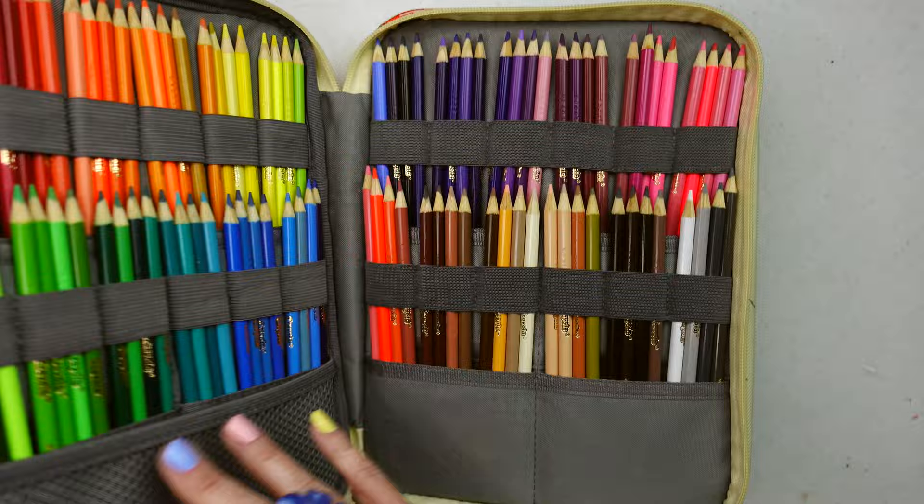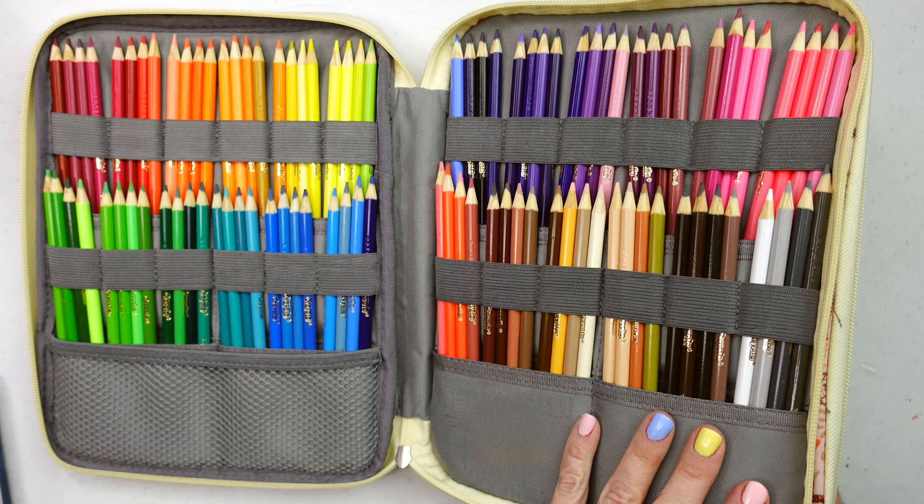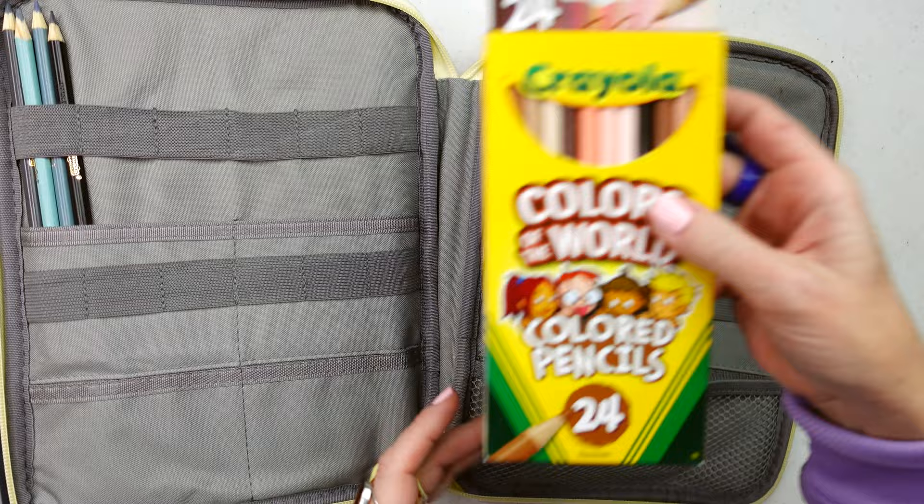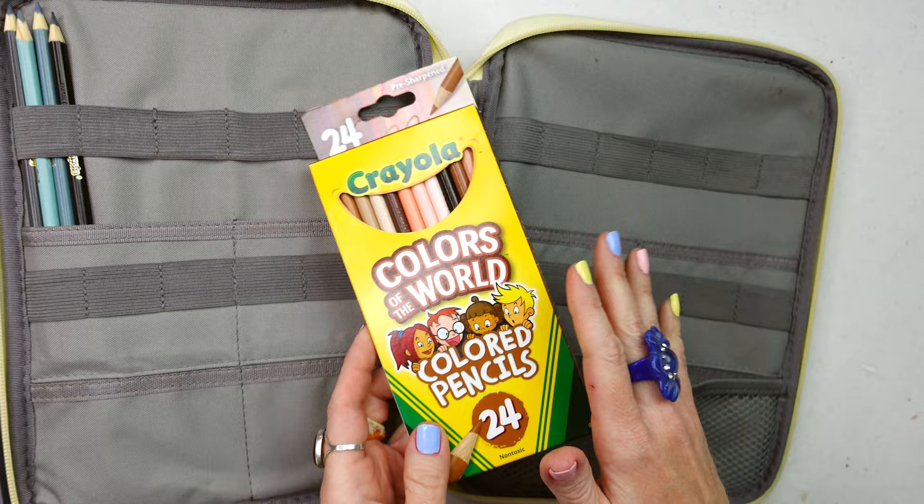First, I'll get this out of the way — I do have a bunch of Crayola pencils that I bought just on a whim, and I picked some up at a thrift store. I also got the Colors of the World set and haven't used these yet, but if you want me to do a review or first impressions, let me know.